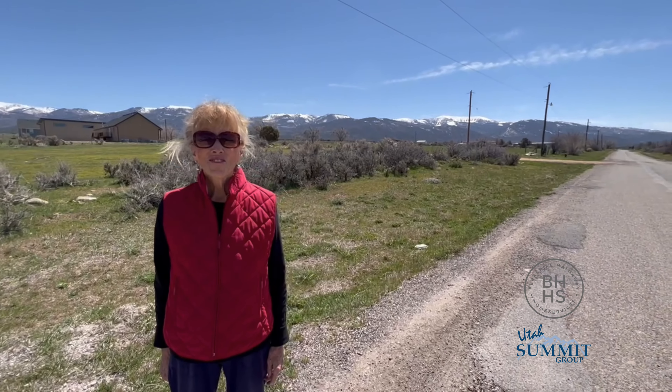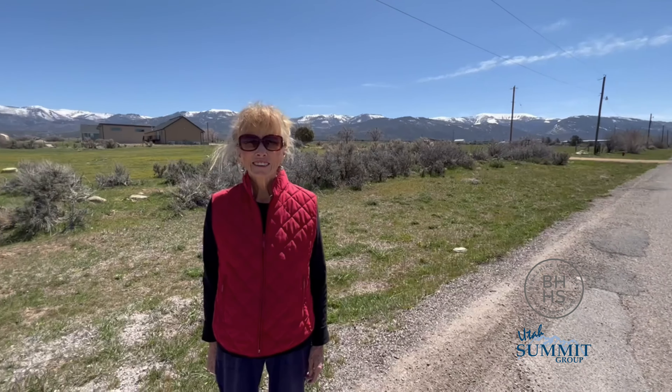Lila, thank you so much for being willing to share some information about this neighborhood. This is a beautiful location here — it's 300 North and 600 East. Can you tell me what you love about the neighborhood?